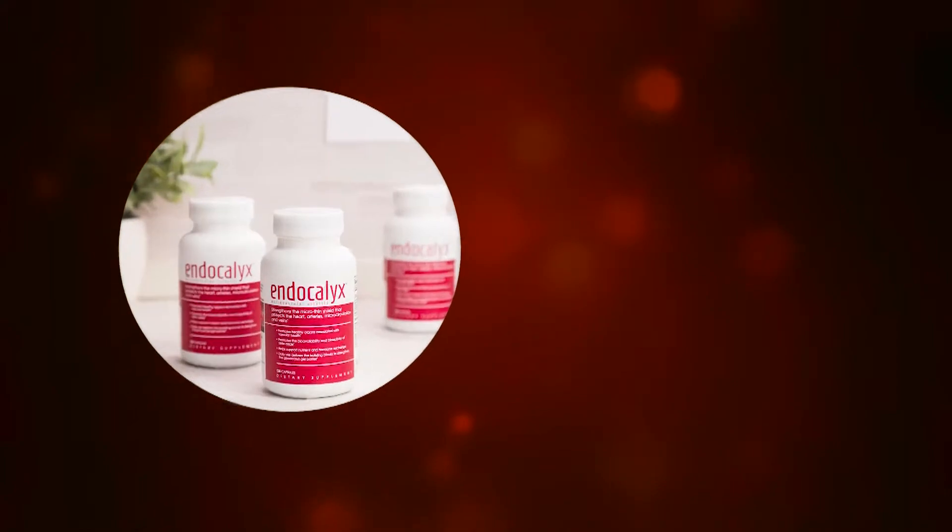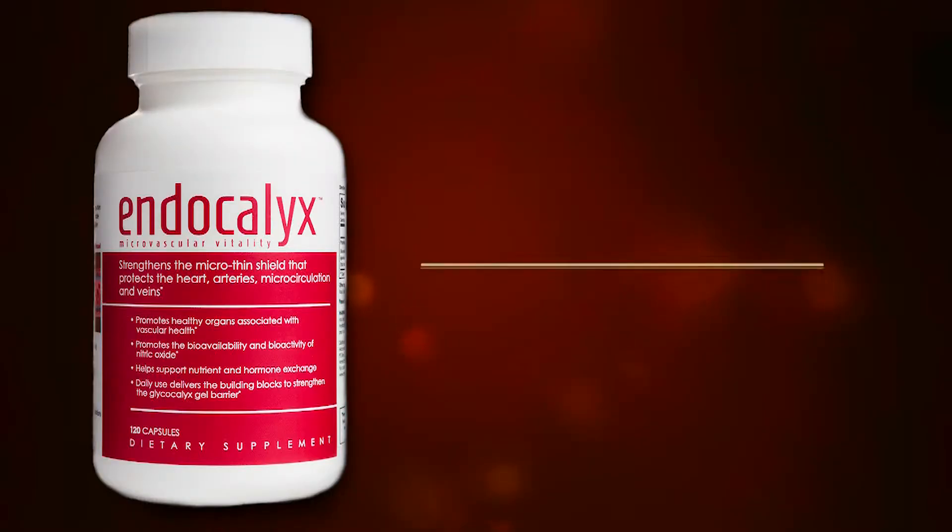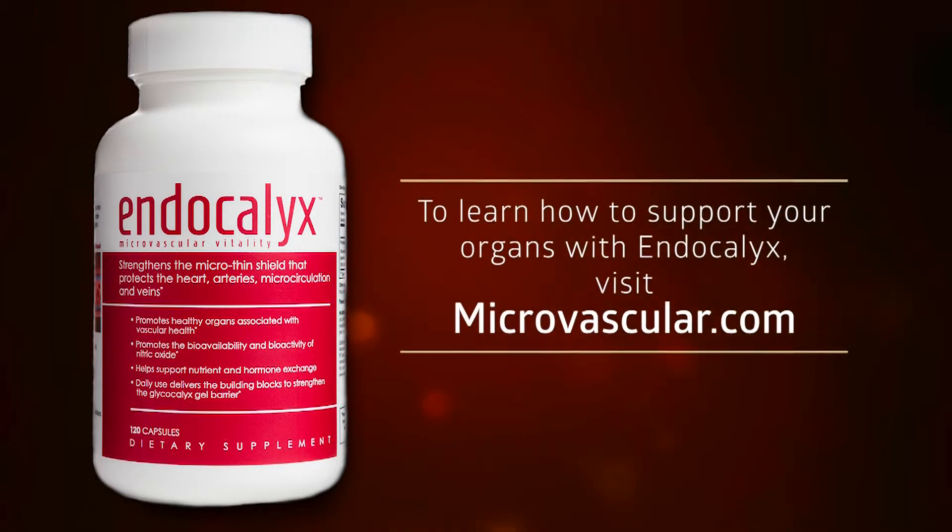Don't wait another minute. Wake up and listen to your body's early warning signs. Begin restoring, regenerating, and protecting your glycocalyx now with Endocalyx.